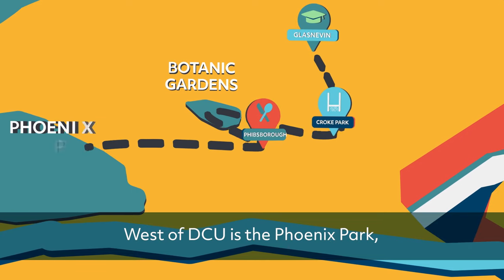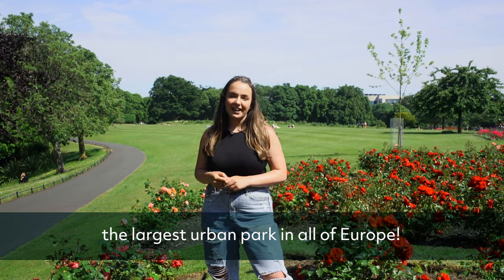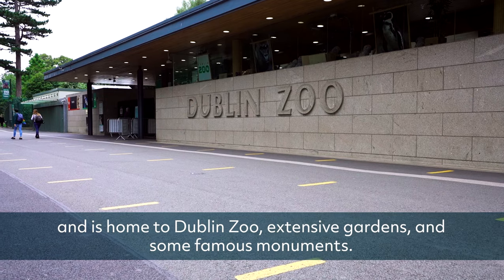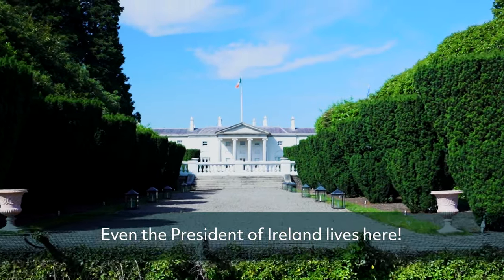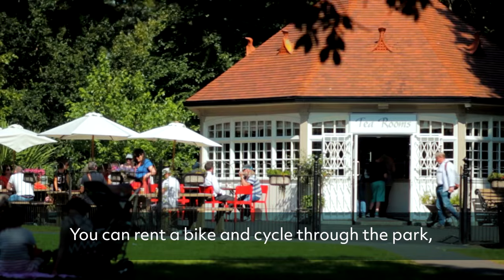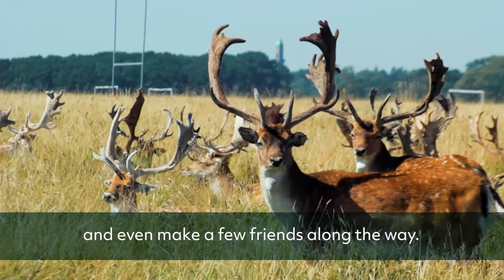West of DCU is the Phoenix Park, the largest urban park in all of Europe, and home to Dublin Zoo, extensive gardens and some famous monuments. Even the President of Ireland lives here. You can rent a bike and cycle through the park and even make a few friends along the way.